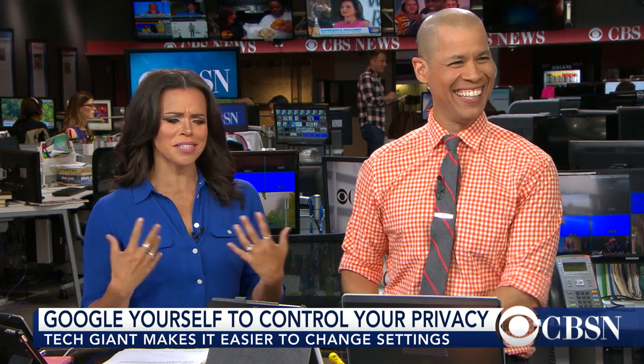You Google yourself? I would never do that. That is an indication of some sort of narcissistic personality. Not me. Who Googles themselves? This is perfect for the narcissist in the world because now there's functionality behind it — there's a reason to Google yourself. There's infinite vanity.